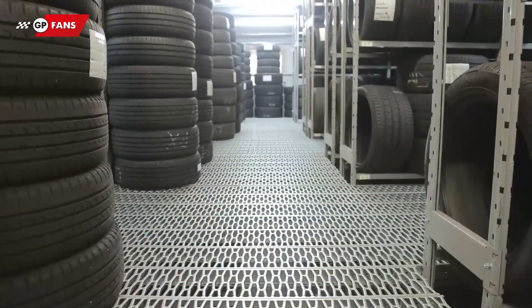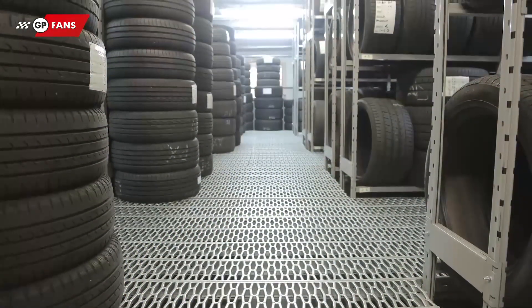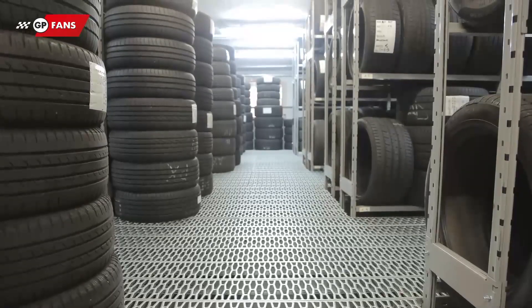Meanwhile, in Romania, a batch of new tyres is ready to be used somewhere else in the world. After all of this, the entire process starts all over again.